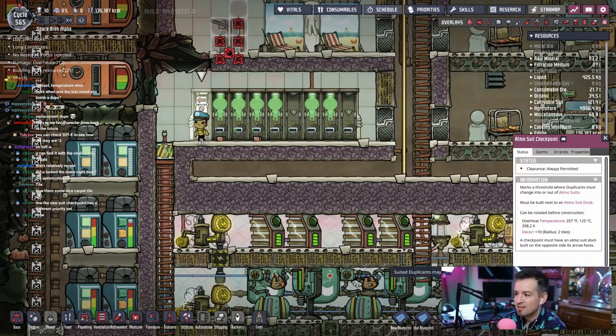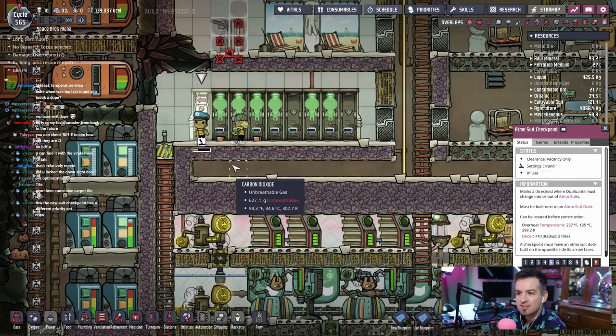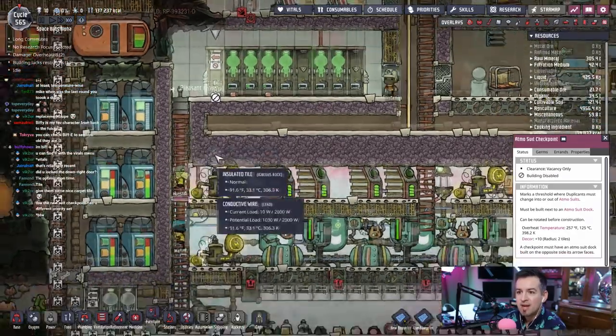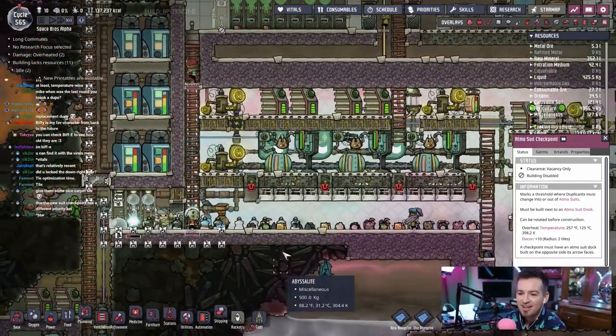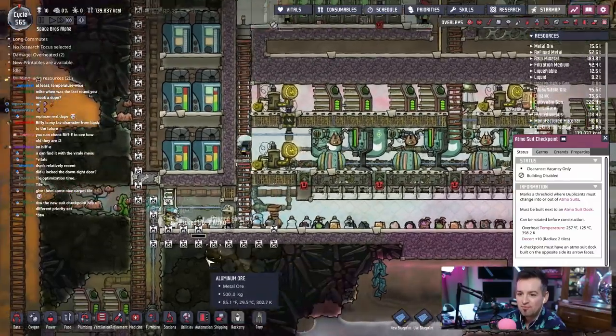Maybe we should put a little bin right here and make it like a nine, just for suits or something — just put all the damn clothes up here. That's annoying. Let's go ahead and make this clearance — vacancy, always. Disabled building. How do I get these guys to run past it? There we go. Yes, yes, yes — go, go, go, go, go. Good. Get those fucking suits.